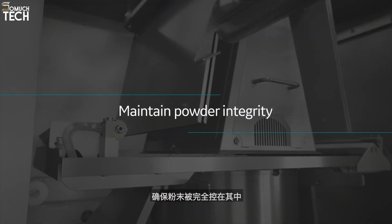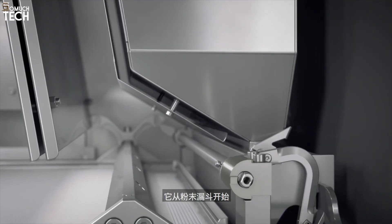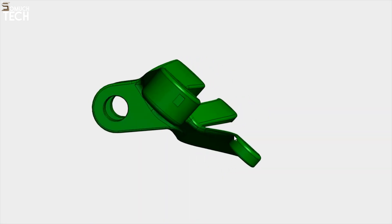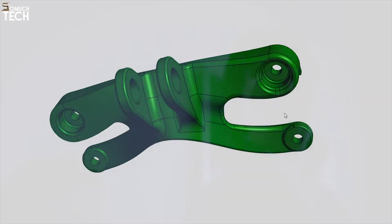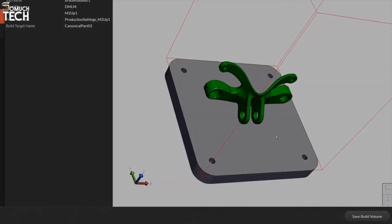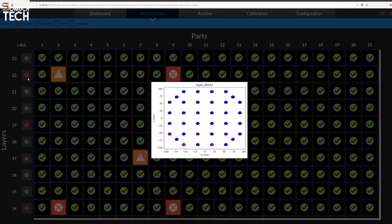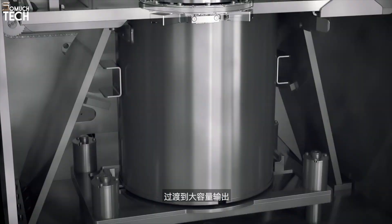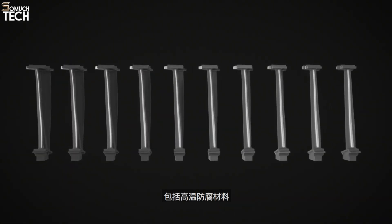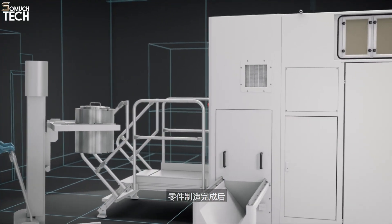The closed-loop control system ensures that the printing environment is consistently stable, providing reliable results throughout the build process. The printer also boasts real-time monitoring capabilities through an intuitive software suite, which allows operators to track and adjust the print process for optimal results. The Q20+ offers exceptional flexibility, working with a wide range of metal powders, making it suitable for both low-volume production and high-precision prototypes, ensuring consistent quality across a wide variety of applications.